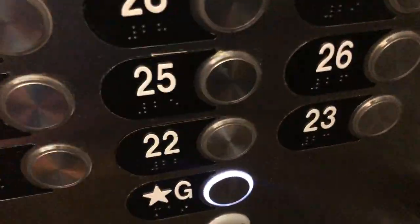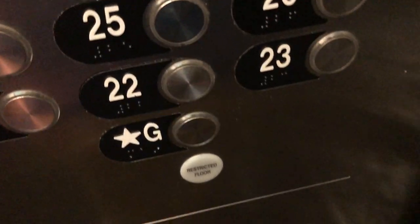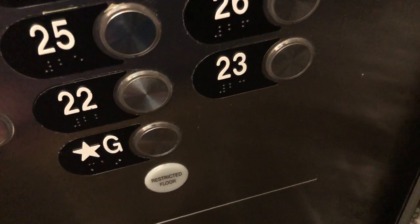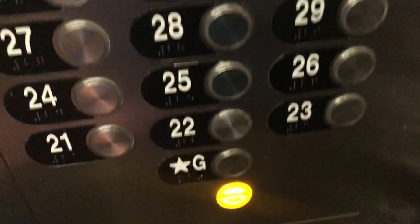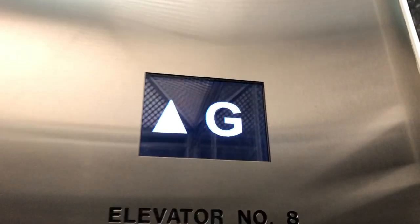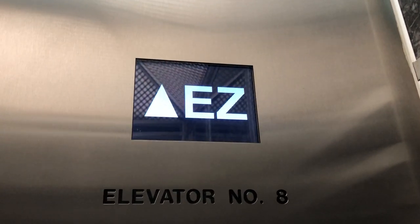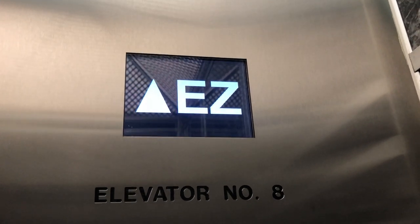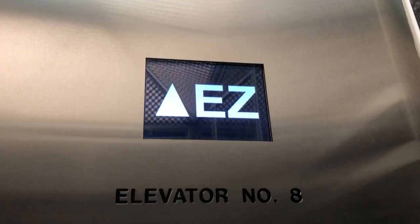It looks like the building. Yeah, it does. Can we take one more ride up to 31? Sure. This is a building I definitely would not be filming if I didn't know someone who worked here.